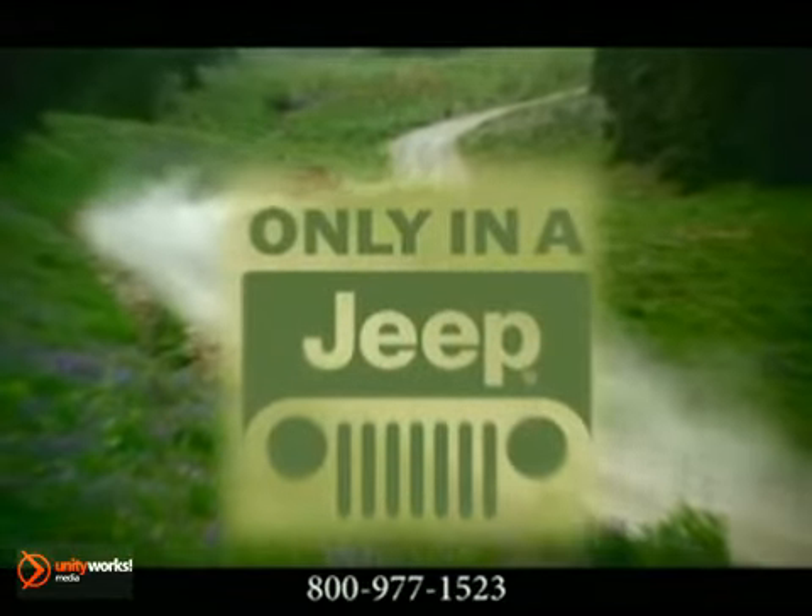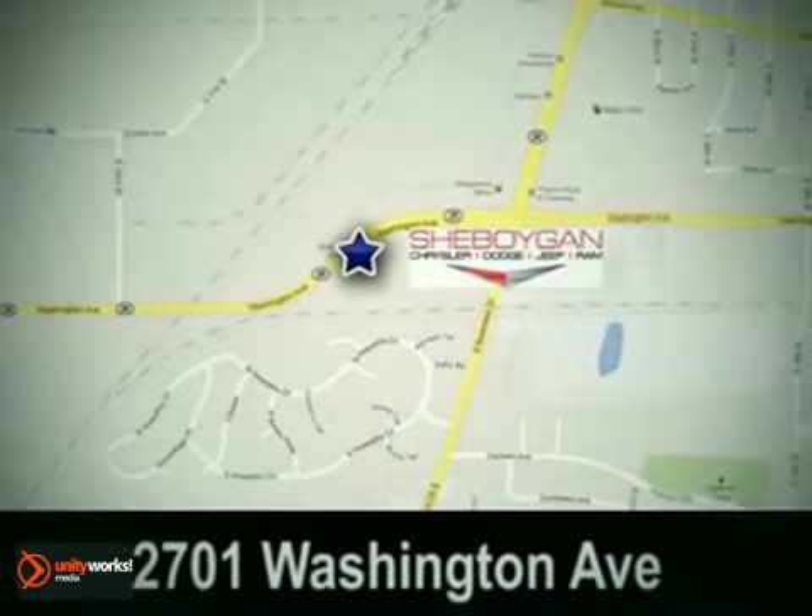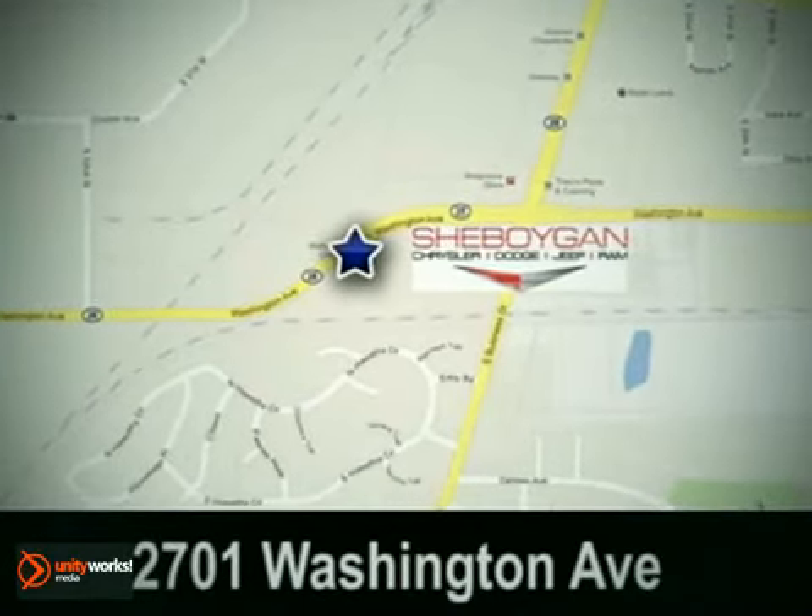Choices. Make yours the 2012 Jeep Wrangler. Come see us today at Sheboygan Chrysler Dodge Jeep Ram. We're conveniently located at 2701 Washington Avenue in Sheboygan, Wisconsin.